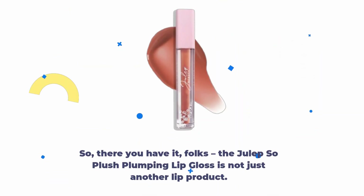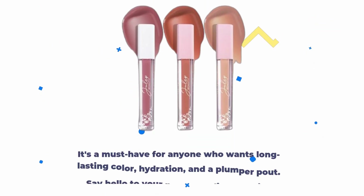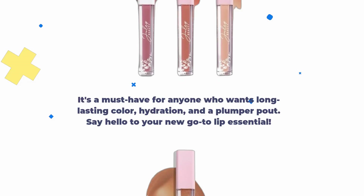So, there you have it, folks. The Julep So Plush Plumping Lip Gloss is not just another lip product. It's a must-have for anyone who wants long-lasting color, hydration, and a plump pout. Say hello to your new go-to lip essential.